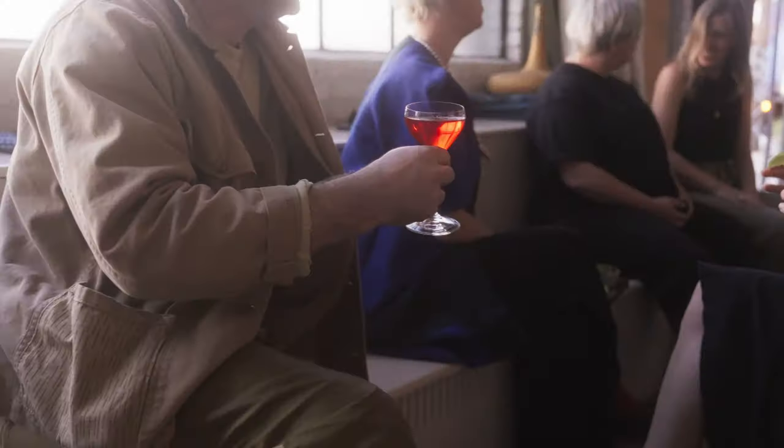I'm Steven Ken and I design furniture in Los Angeles, California. One of the things my wife and I love to do is host people, and one of the best ways we've found to host people is to put a drink in their hand and introduce them to somebody else.